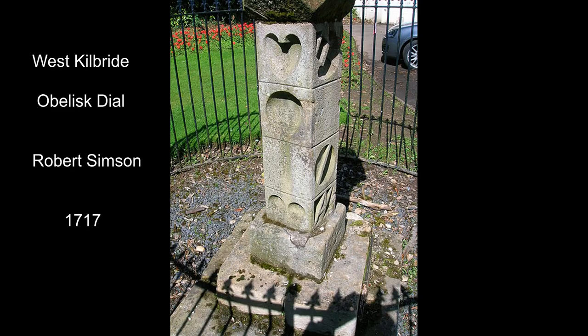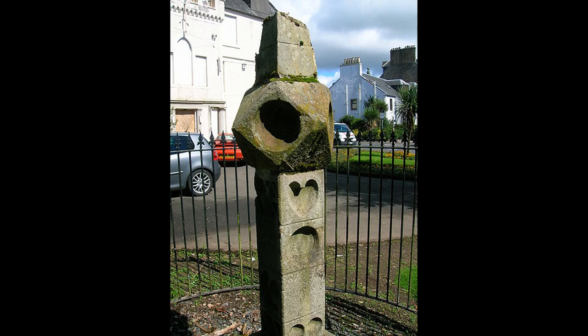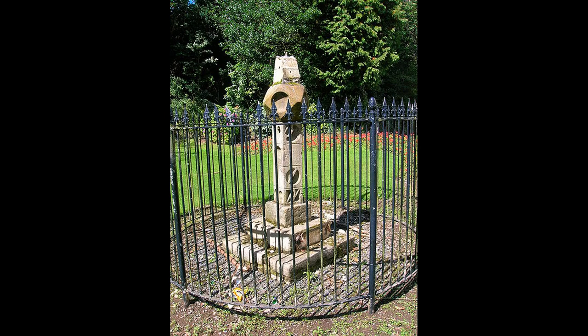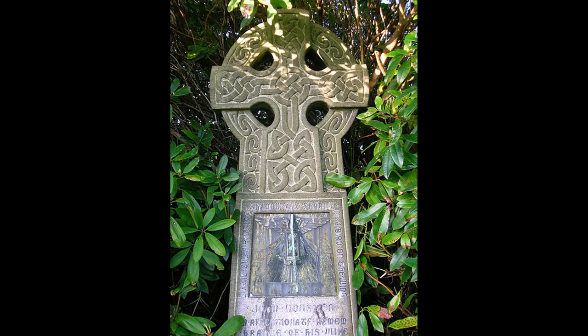This obelisk style sundial is found in West Kilbride. It was produced by Professor Robert Simpson, a professor of mathematics in Glasgow, in 1717. It's unique to Scotland and not found anywhere else in the world. He also had his parents' initials carved on it with various symbols such as hearts. This design wasn't very stable — there are records of horses and cattle having knocked them over, and when re-erected they were often foreshortened.